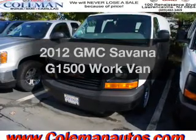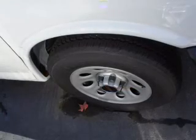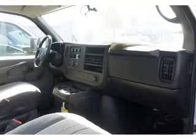Get noticed in this 2012 GMC Savannah G1500. This is the set of wheels you've been looking for. With a solid 6-cylinder engine, the powertrain includes rear-wheel drive that responds smoothly to its automatic transmission, and brakes safely with the anti-lock braking system.